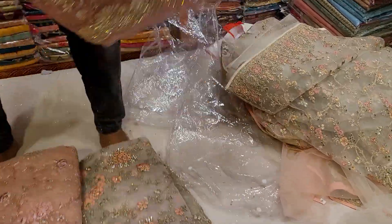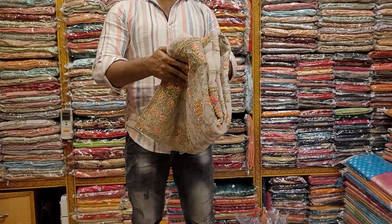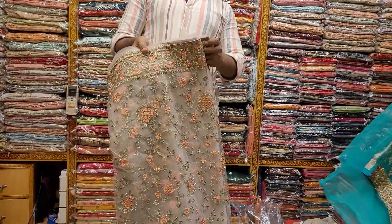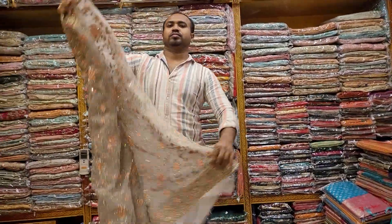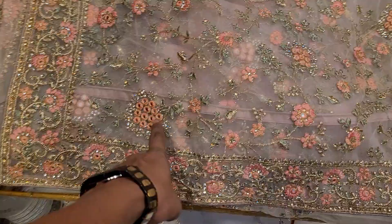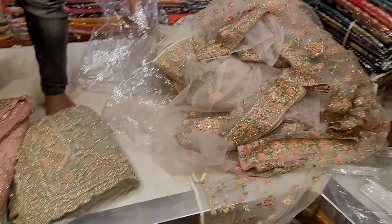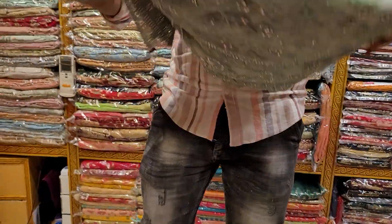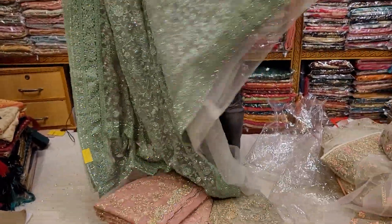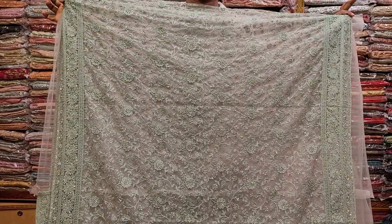This area is $6,500. Look how beautiful it is — it's a light pink, very beautiful. It's $6,500. This area is $6,000. 100% fixed price. $6,500. This area is $7,500. This area is $1,500. This area is $8,500. This area is $6,500. This area is $8,500.